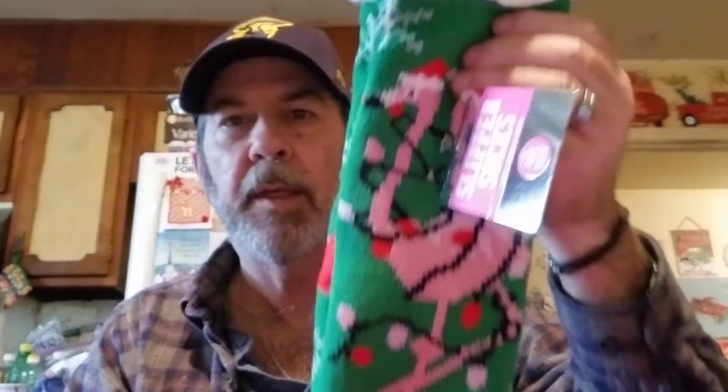We got some of these - I don't think they were marked down or anything, she just liked them. They're nice and thick slipper socks with kind of a Christmas theme to them - a flamingo with a Santa hat on.